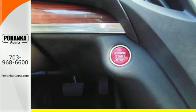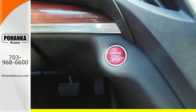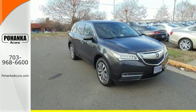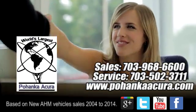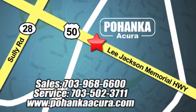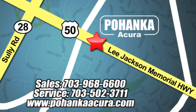Who says luxury and utility can't coincide? This MDX begs to differ. Come in for a test drive today. Pohanka Acura is a great place to buy a car. We're conveniently located at 13911 Lee Jackson Memorial Highway, Route 50, in Chantilly.